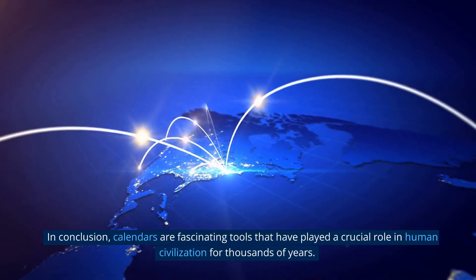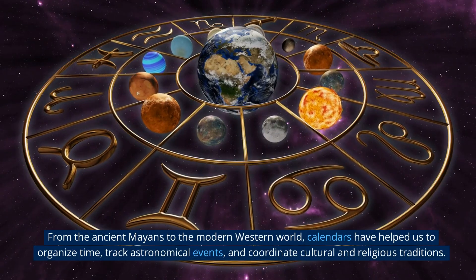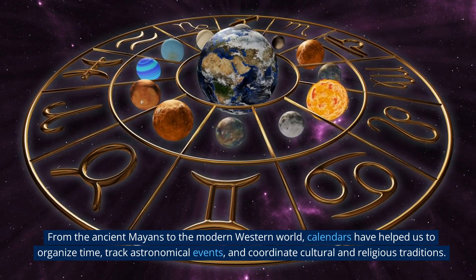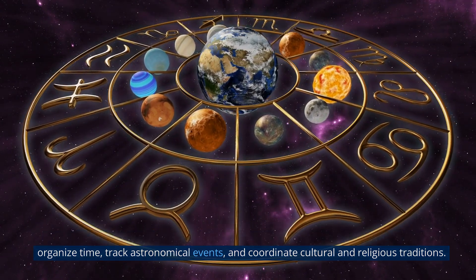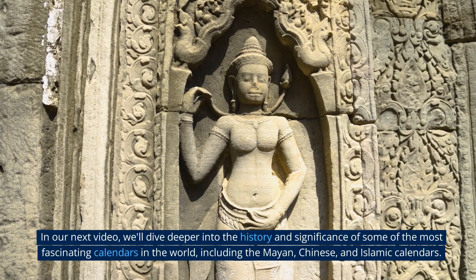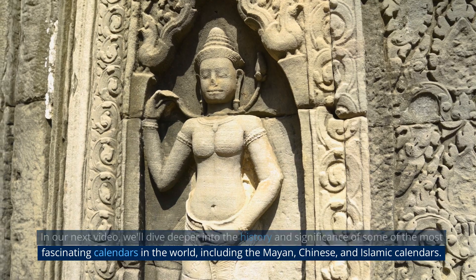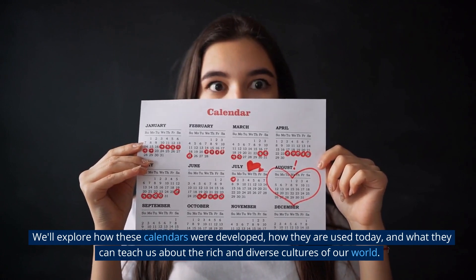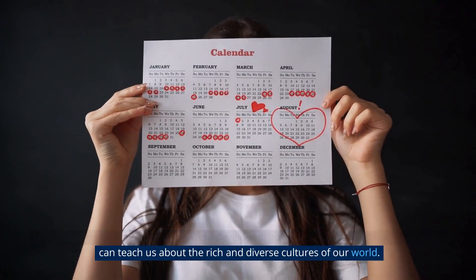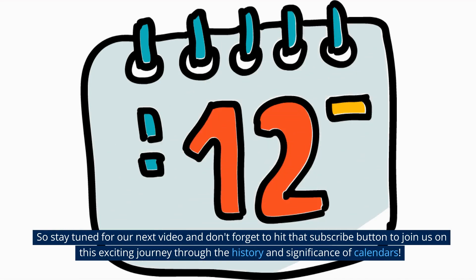In conclusion, calendars are fascinating tools that have played a crucial role in human civilization for thousands of years. From the ancient Mayans to the modern Western world, calendars have helped us to organize time, track astronomical events, and coordinate cultural and religious traditions. In our next video, we'll dive deeper into the history and significance of some of the most fascinating calendars in the world, including the Mayan, Chinese, and Islamic calendars. We'll explore how these calendars were developed, how they are used today, and what they can teach us about the rich and diverse cultures of our world. So stay tuned and don't forget to hit that subscribe button.